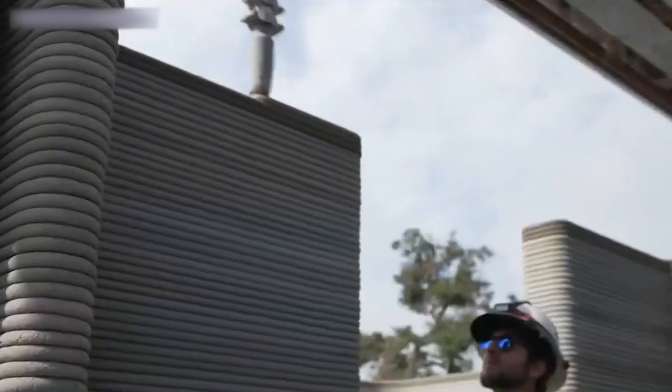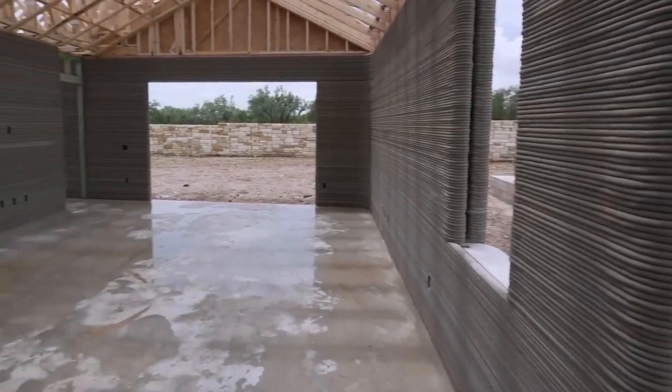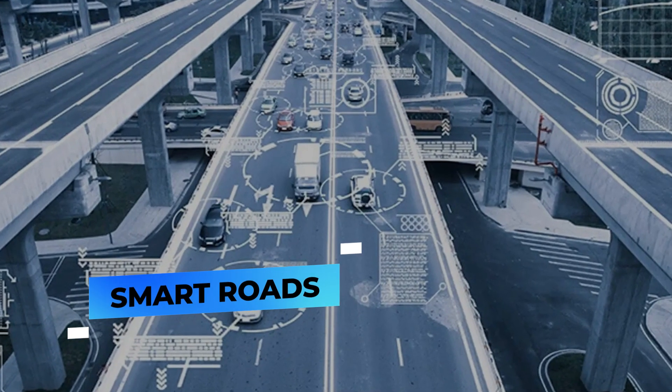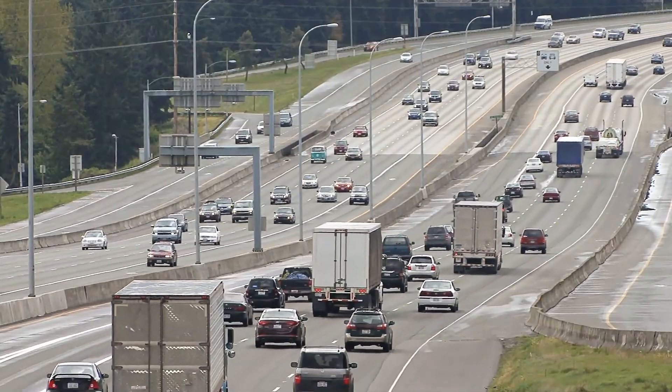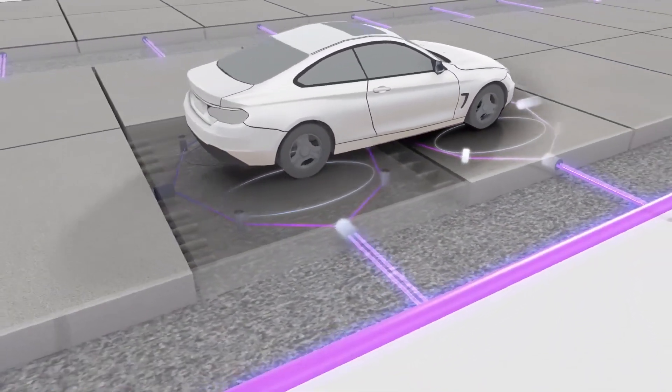These homes could be an excellent way to quickly provide housing for people affected by natural disasters like tsunamis, hurricanes, and earthquakes, or for those living in poverty.